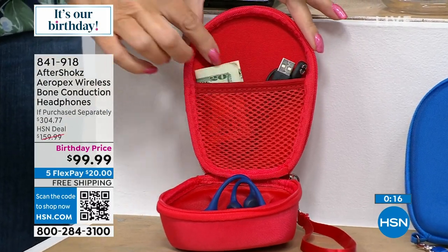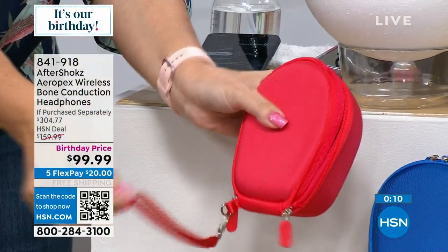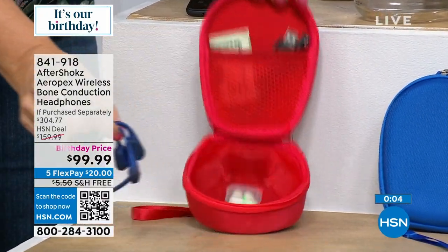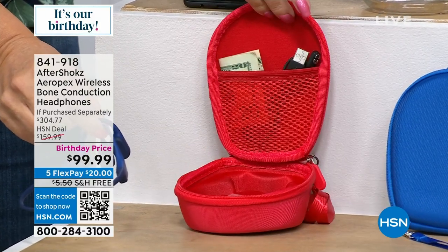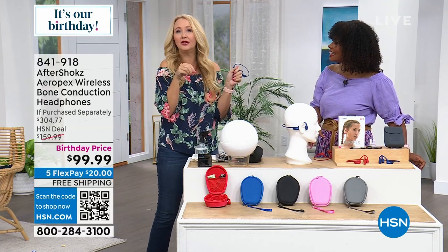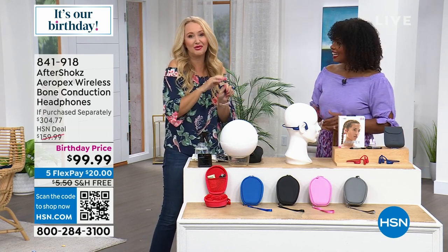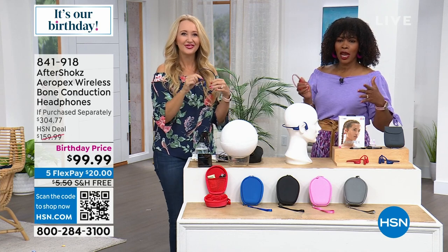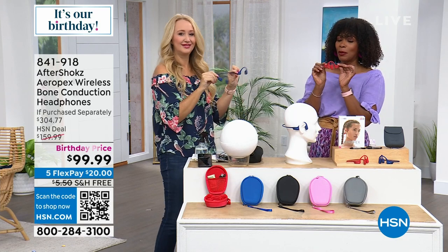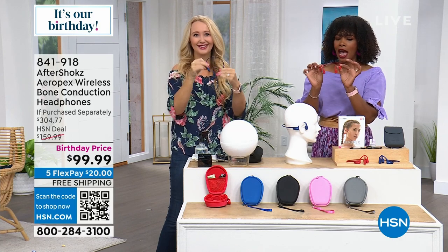The AfterShokz fit right into the custom case. My husband wants one because he uses them all the time and wants to bring along his charging cables when traveling. The case is available in red, blue, black, pink, or gray. Take advantage of our birthday price because our birthday month is almost over. Item number 841-918 for your AfterShokz. Red will be the first to go, and a lot of you are loving the blue. Thank you, Lori — this was a fun afternoon.